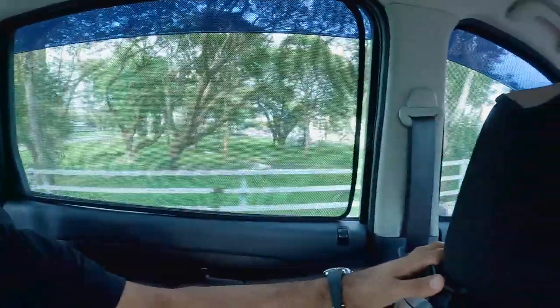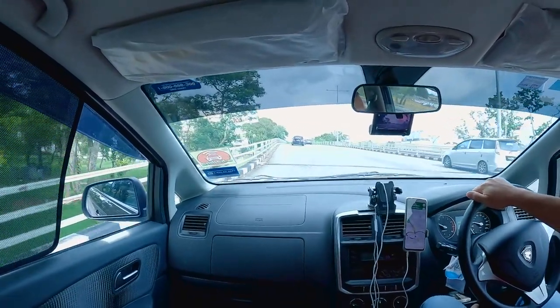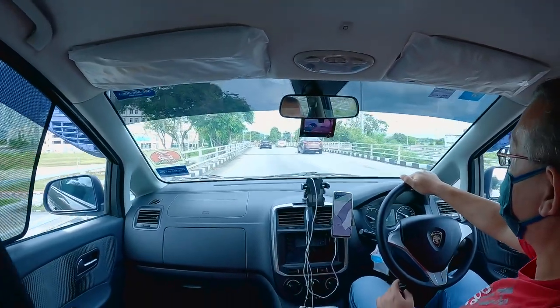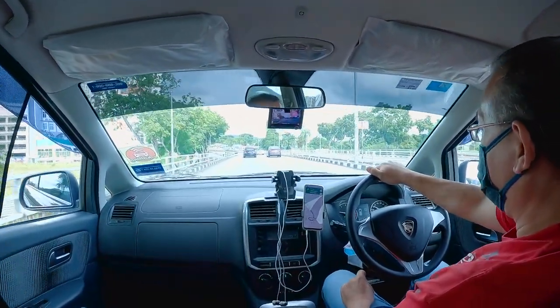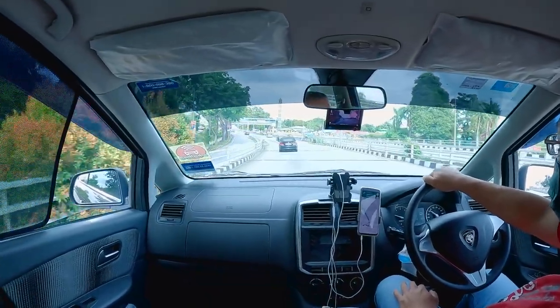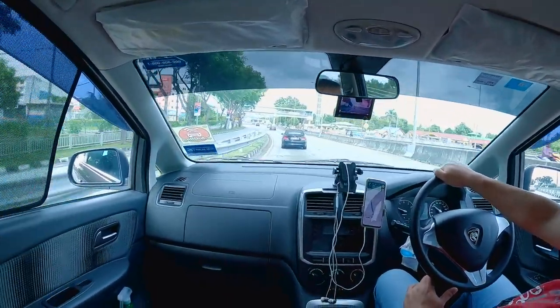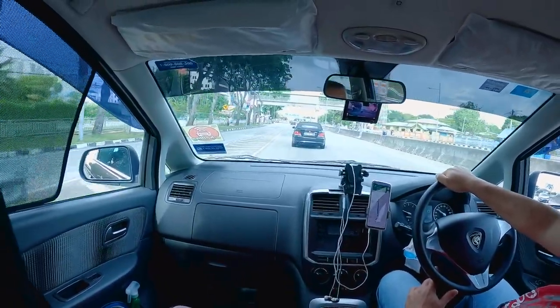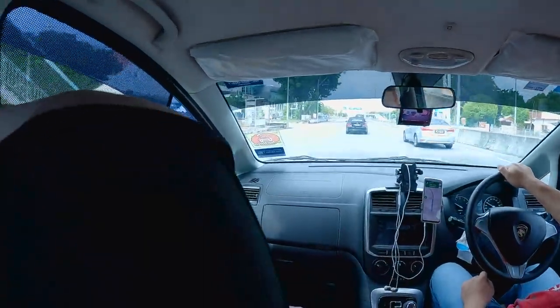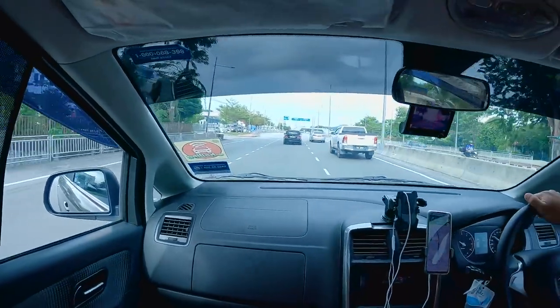Just got the taxi. I'm in the taxi now on my way to the hotel. This is a slight view of Penang Island. The hotel is in Georgetown — we're on our way to the Georgetown area, which is approximately 30 minutes away from the airport with traffic. This is how it looks; I'll show you more once we get there.